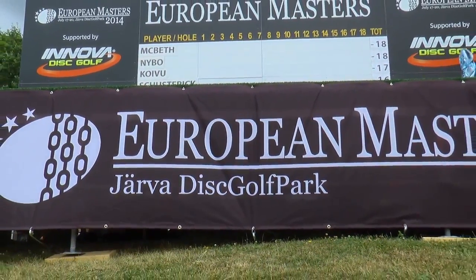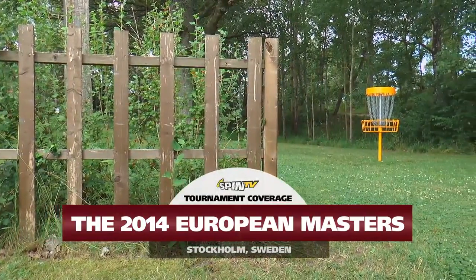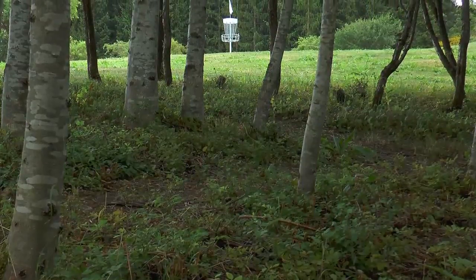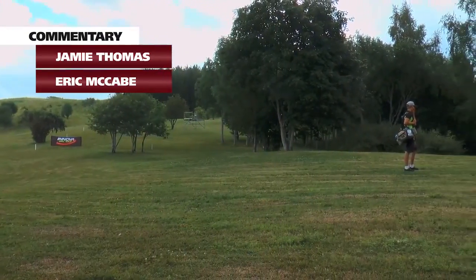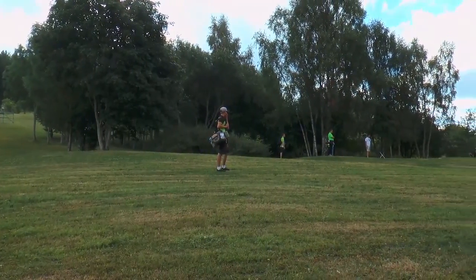Welcome to the exclusive final round coverage. This is the 2014 European Masters Tournament at Jarva Disc Golf Park in Stockholm, Sweden. You're watching Spin TV. I'm Jamie Thomas and today I am joined by the 2010 World Champion Eric McCabe. He's going to run through this commentary and let you guys know what's going on on the course at this awesome tournament, this legendary course.